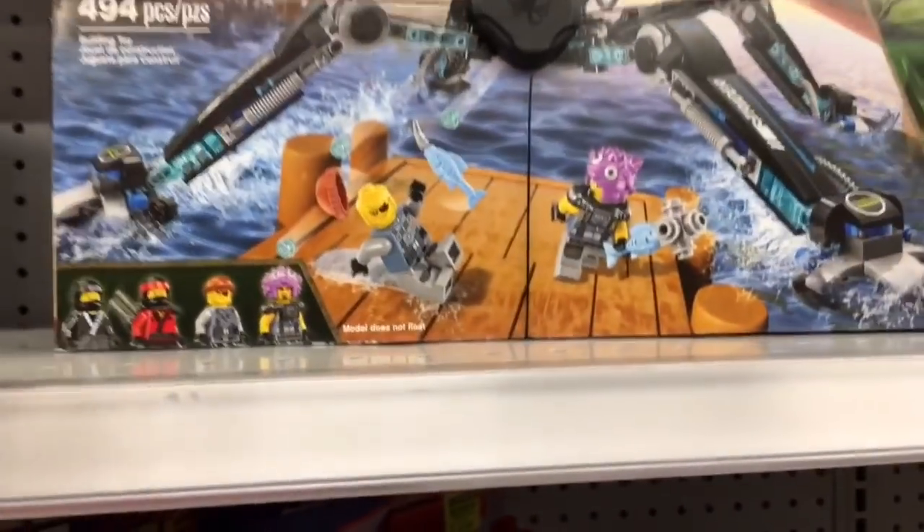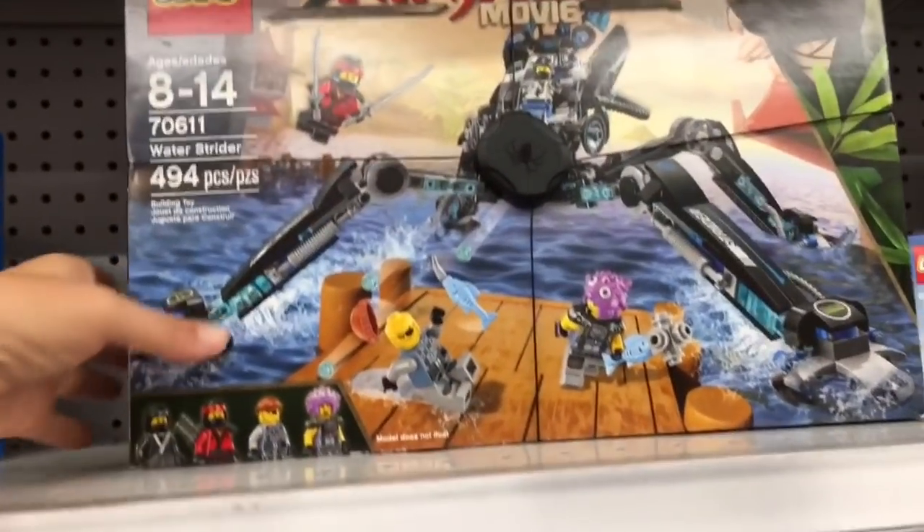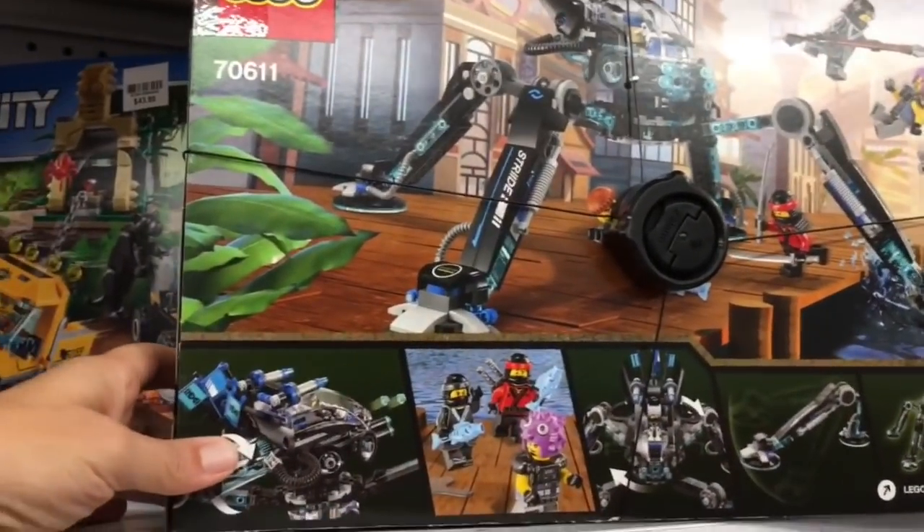Giovanni, look — a Ninjago set! Let's see how much it is. It doesn't say, so we're going to have to take it to the price checker.